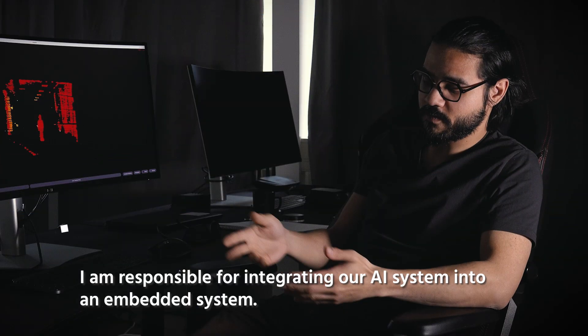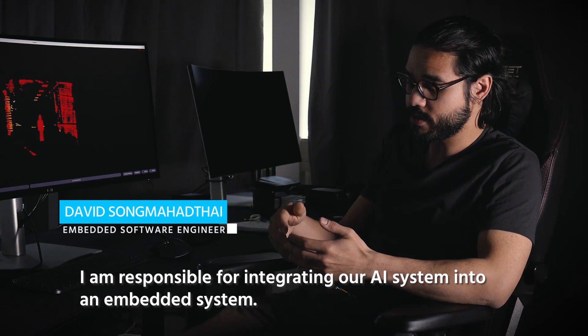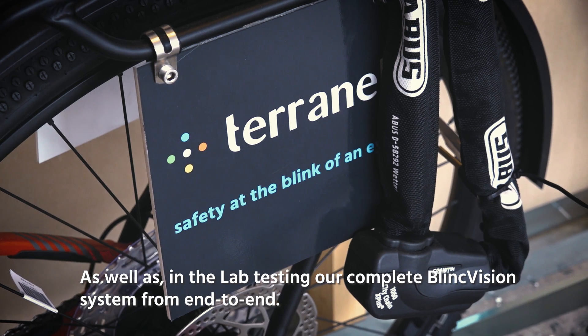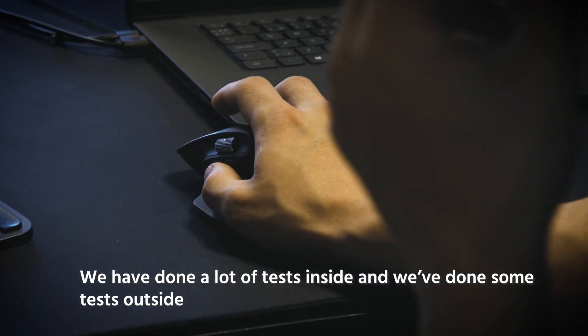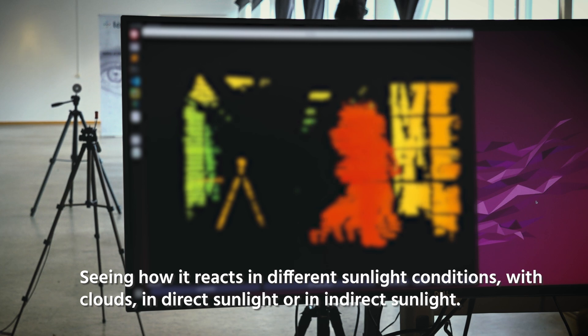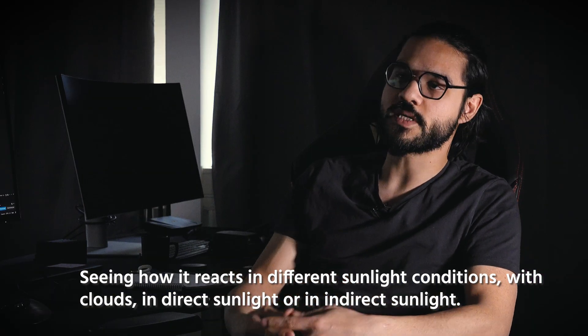I'm responsible for integrating our AI system into an embedded system as well as in-lab testing our complete BlinkVision system from end to end. We've done a lot of tests inside and some tests outside, seeing how it reacts in different sunlight conditions — whether we have clouds, direct sunlight, or indirect sunlight.